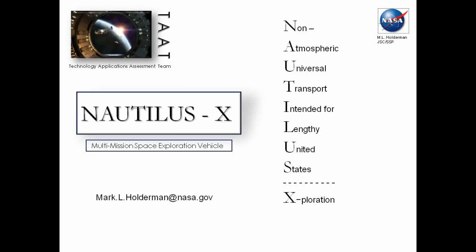That's non-atmospheric, which is key. It's a universal report. It's intended for a lengthy United States exploration. And depending on the audience that you're presenting to, you can change the word 'state' to 'states', because then it becomes an international effort if everybody wants to get on board. But this is just a collection of ideas that will hopefully generate some ideas for exploration.